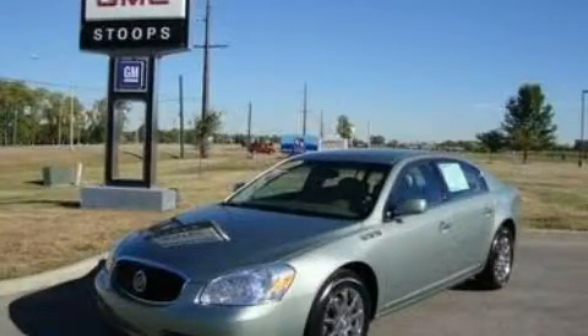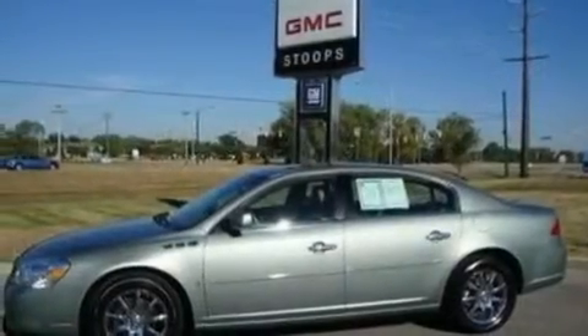This is a 2006 Buick Lucerne. It features a 3.8-liter, six-cylinder engine and a four-speed automatic transmission.